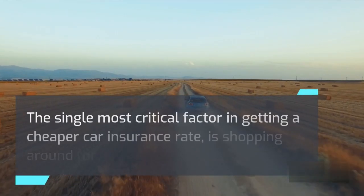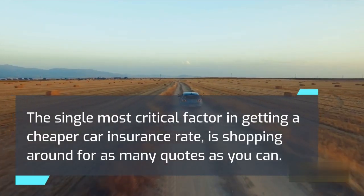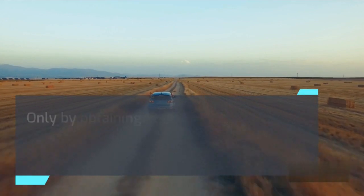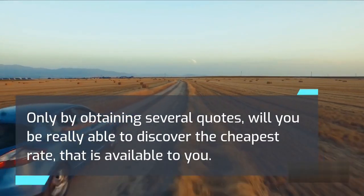The single most critical factor in getting a cheaper car insurance rate is shopping around for as many quotes as you can. Only by obtaining several quotes will you be really able to discover the cheapest rate that is available to you.